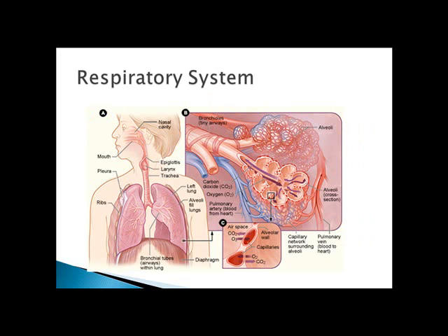The respiratory system has many functions. The lungs accomplish gas exchange via about 600 million alveoli. The respiratory system functions in more than just gas exchange. It assists in sense of smell and in speech, helps blood to return to the heart, and helps to maintain the body's homeostatic condition.